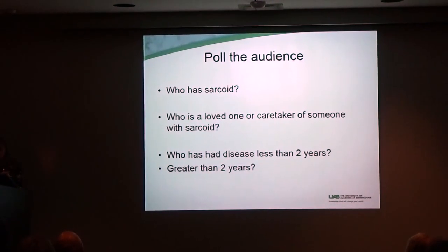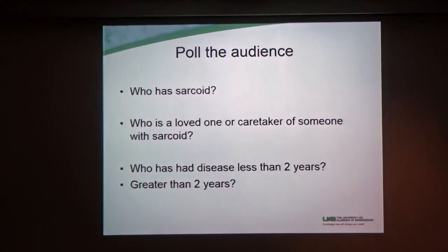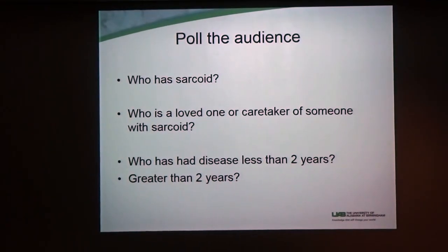I know they already did this earlier today, but I just want to say again — who has sarcoid in this audience? Lots of hands. And then who's a loved one or a caretaker? I just want to applaud all of you, both the people who have sarcoid, because it's hard to have a chronic disease, and the loved ones here, because it's also hard to take care of someone with a chronic disease sometimes.